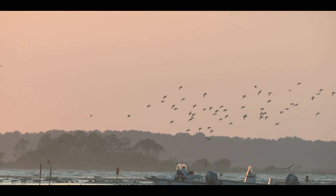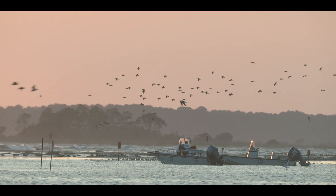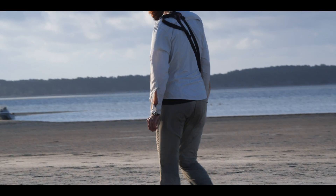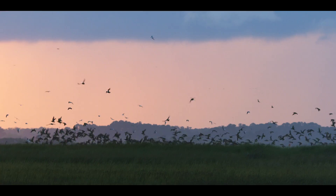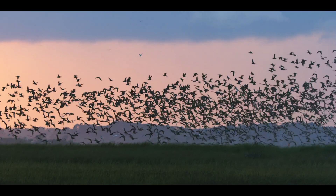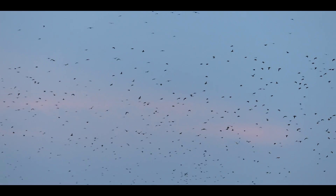A couple years ago I was anchoring the boat on the backside and I just happened to be there right at dawn. I could just hear swirls of birds passing over my head — thousands of Whimbrel came off the island. I was just amazed. I thought, how had I never seen this before? I realized it needed further investigation.